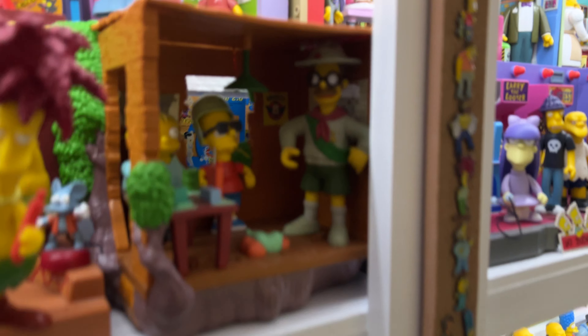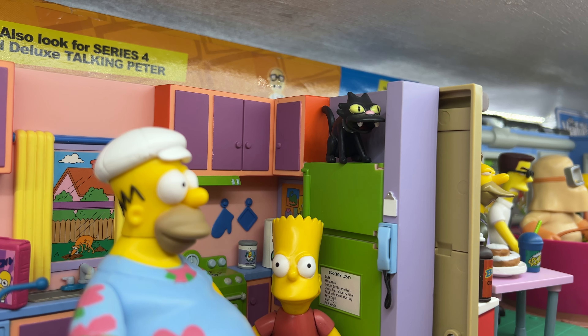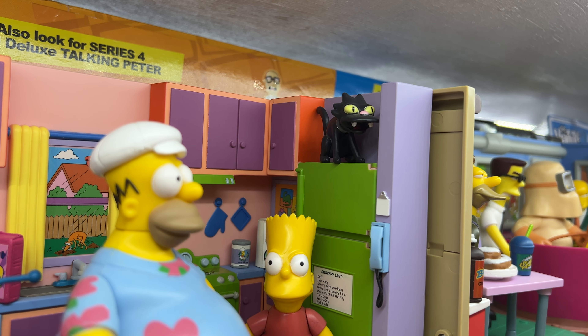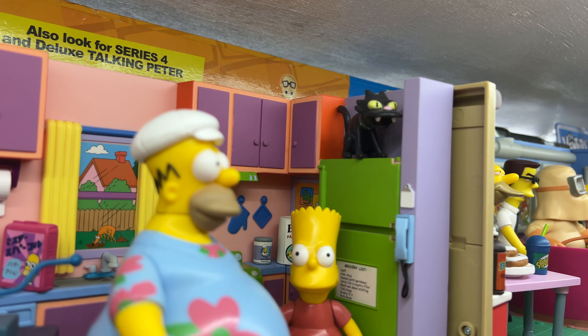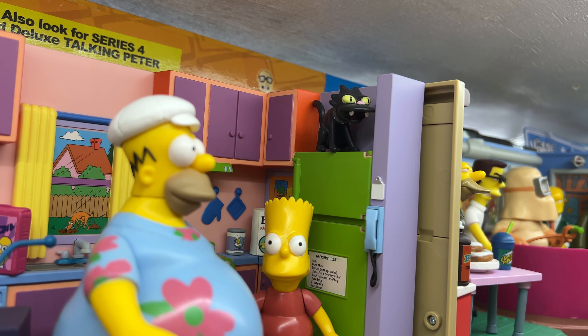I'm going to start right over here with one of the most famous — of course, Snowball. Playmates did him. Jax has a new one in their little two-and-a-half inch line, but here we have Snowball up on top of the refrigerator. I added him to the kitchen playset because that seemed to make the most sense, and he's getting my number 10 spot because he's just such an icon.